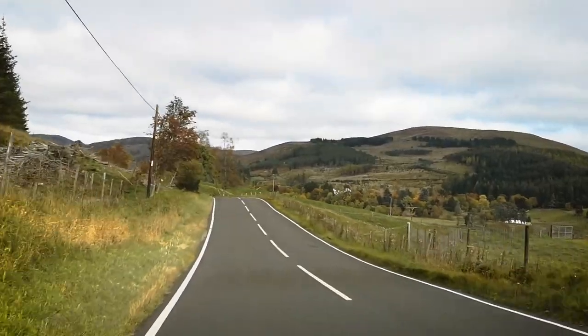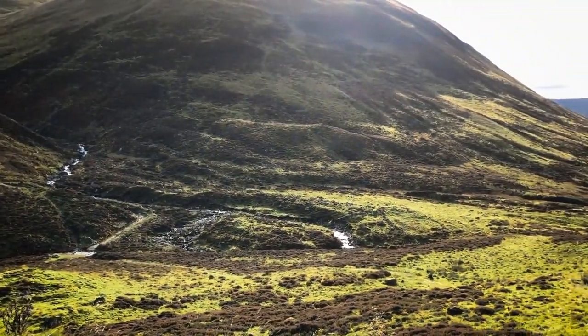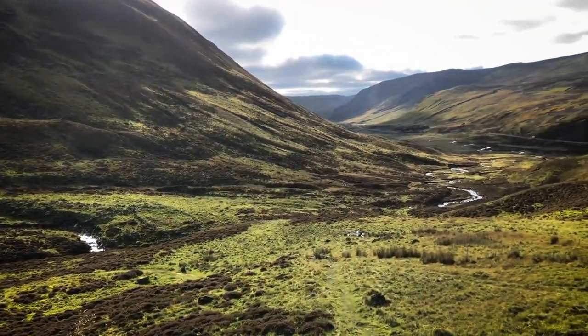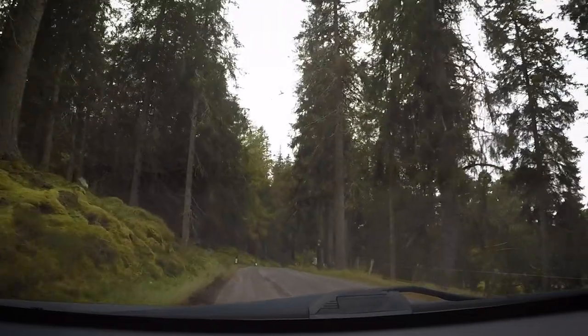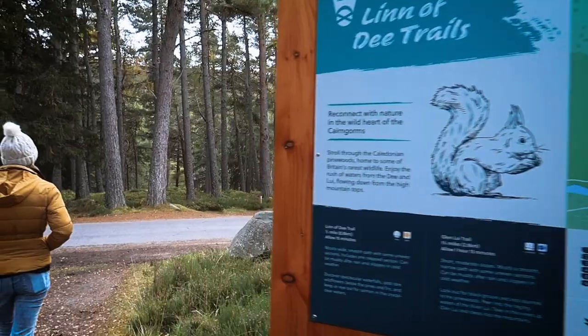We've just had a spectacular drive up from Edinburgh through the Cairngorms and had lunch overlooking a spectacular view of the mountains we had just driven through. Now we are at our first walk — the Lin of Dee walk just outside of Braemar, where we're going to be staying later. We're checking into our little Airbnb cabin but for now we're making the most of the day and the beautiful nature.